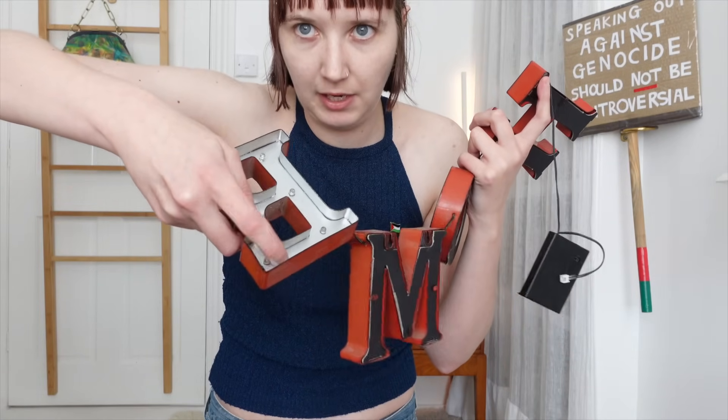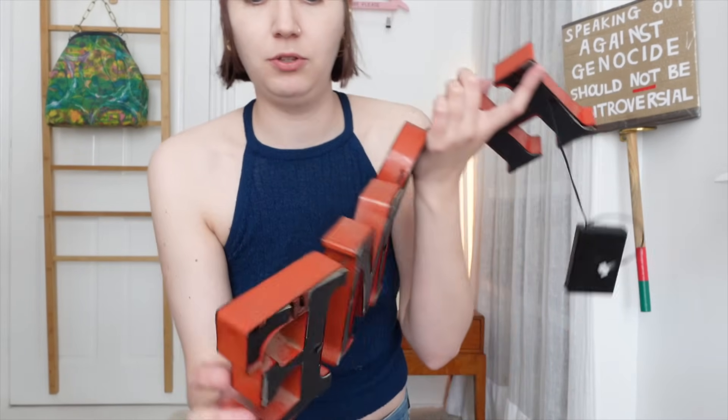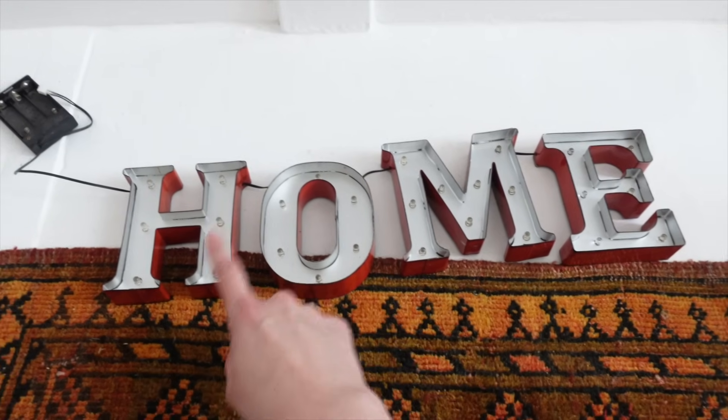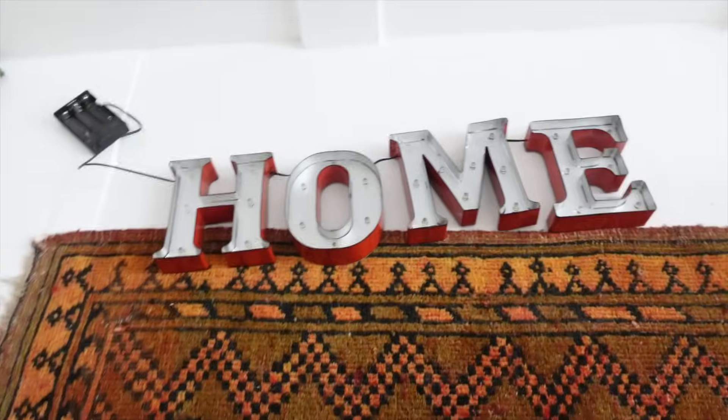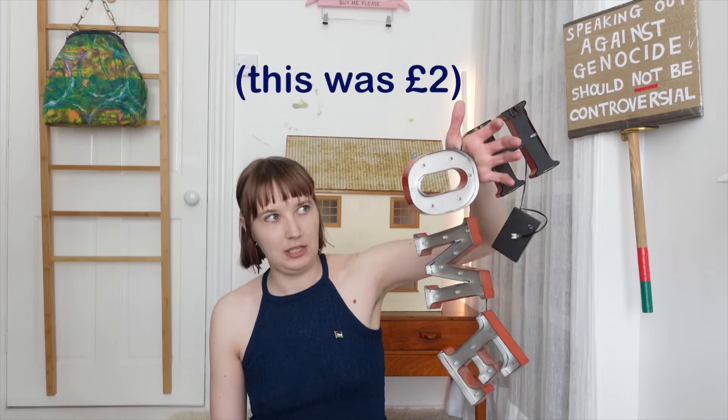My final crafty-type item is this metal HOME light-up sign. It doesn't work, but that's fine — I bought it for the letters themselves. They're made of pretty sturdy metal, and because they've got this sunken bit where the lights are, I thought it could be interesting to put resin in them. They also have hanging bits at the back so I could put them on the wall. My thought is to rearrange the letters to say 'EMO' for a friend who is an emo, as a Christmas present — or I could make it say 'EM' since my name is Emily. This was £2, just something I impulse-bought because I thought I could do something with it. When I'm in charity shops I'm always looking for interesting objects that could be repurposed, and this is an example of that slightly stupid mentality.